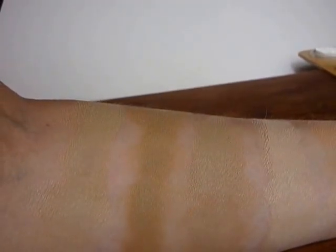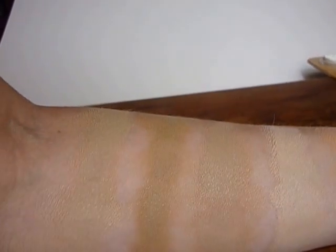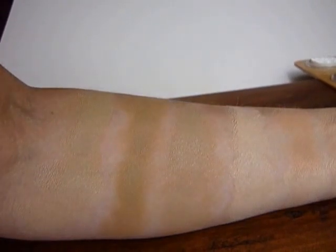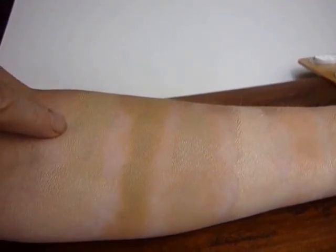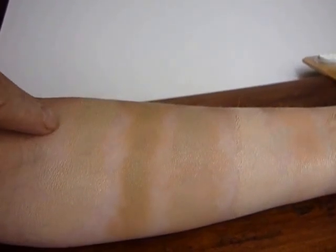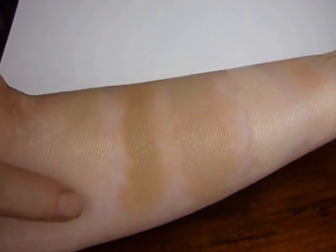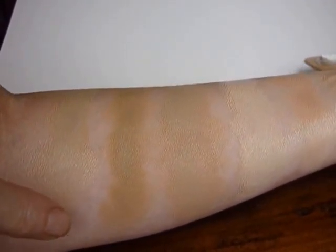I just wanted to make a quick video showing some of our more popular colors. This is a newish one — it's 2a, it's got slightly yellow undertones, and this is it with a little bit more white added in.